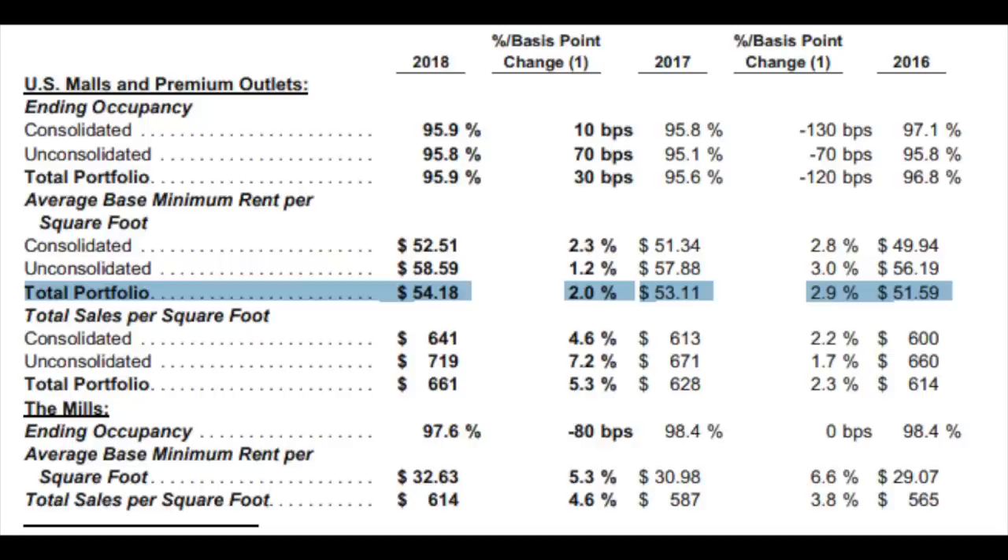The key factors for SPG: they have Class A malls and outlets, meaning densely populated areas, high demand, and high occupancy. We see Class C and D malls being in trouble, which means when those go bankrupt, these higher-quality, attractive-for-consumer malls may even see an increase in visitors. We can see this because the average leases per square foot increased over the last three years from $51.59 in 2016 to $54.18 in 2018. If a company can increase rents and keep a high occupancy rate, it means their customers aren't in that much trouble — retail for Simon Property Group hasn't been in trouble over the past years.